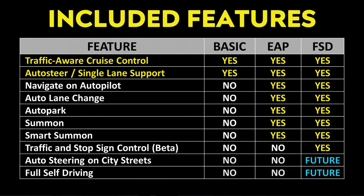To summarize, a comparison chart shows what's included in each package. Basic Autopilot includes Traffic Aware Cruise Control and Auto Steer. Enhanced Autopilot adds Navigate on Autopilot, Auto Lane Change, Autopark, Summon, and Smart Summon. For Traffic and Stop Sign Control and future Auto Steer on City Streets — and eventually full self-driving capability — you need the Full Self-Driving upgrade. Enhanced Autopilot is quite a good deal for features you can use right now. If you want to bet on Tesla's future, the $12,000 Full Self-Driving package may also be worth it — but ultimately, it's your choice.